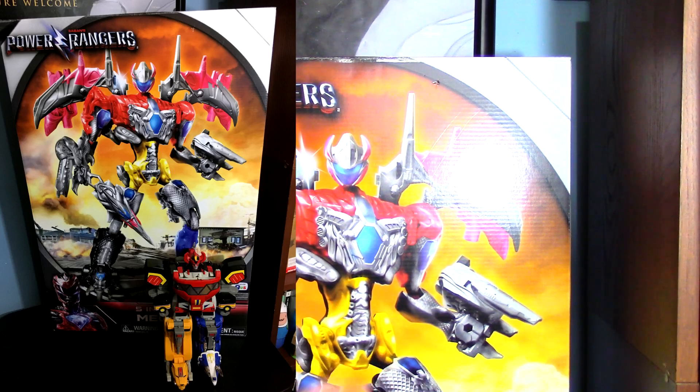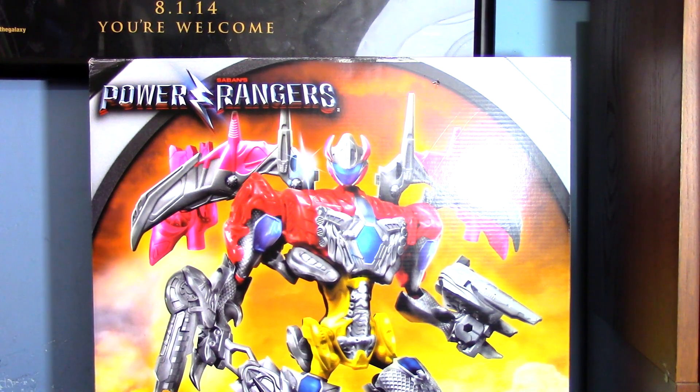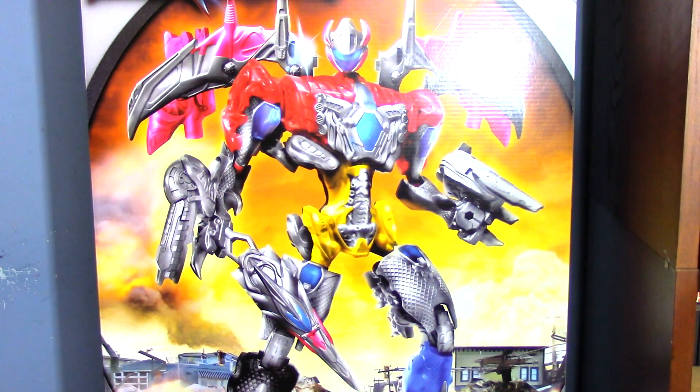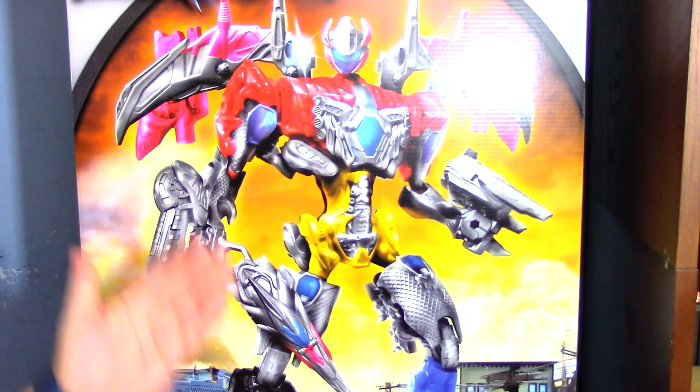The Megazords are like right down there — yeah, this is the box it comes in. It's a very huge box, and if you buy it off toysrus.com it comes in an even bigger brown shipper.